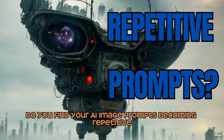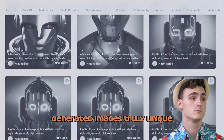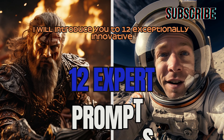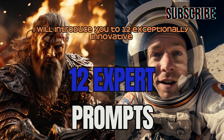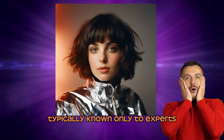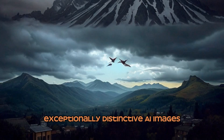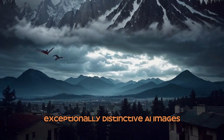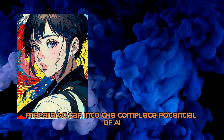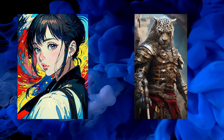Do you find your AI image prompts becoming repetitive? Are you in search of methods to make your AI-generated images truly unique? In this video, I will introduce you to 12 exceptionally innovative and unconventional prompt techniques, typically known only to experts. These prompts will empower you to craft exceptionally distinctive AI images that are bound to astonish. Prepare to tap into the complete potential of AI image generation and open up new creative possibilities. Let's get started!